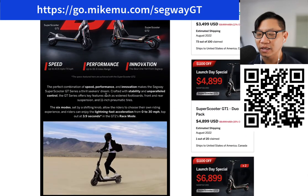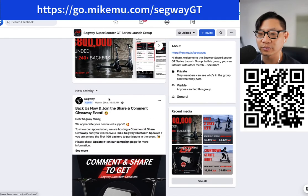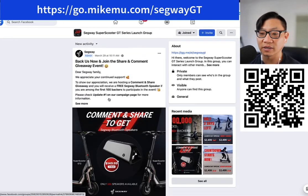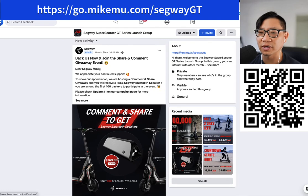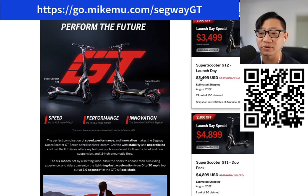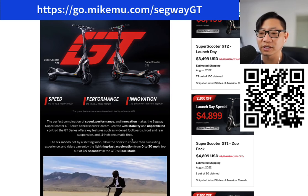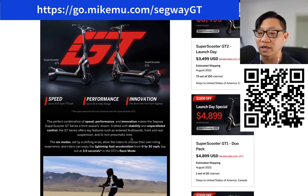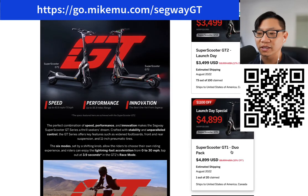I backed the GT2 and there was a super duper launch special at the time — that was supposed to be on the launch day. I got like $800 off with a secret link. So mine comes out to maybe $3,200 shipped over, and I'm not looking forward to paying the tax on that. So we're still looking at roughly $3,600. So that's the GT2.